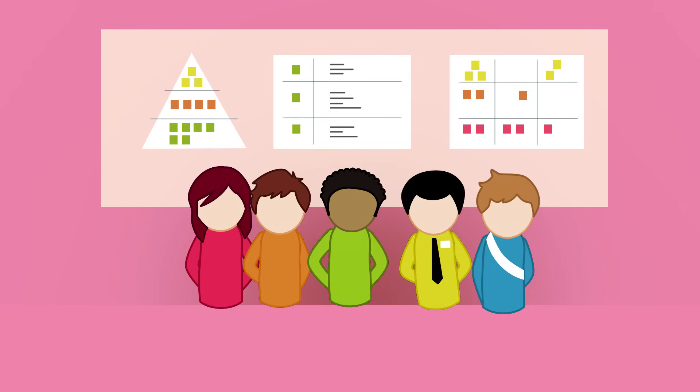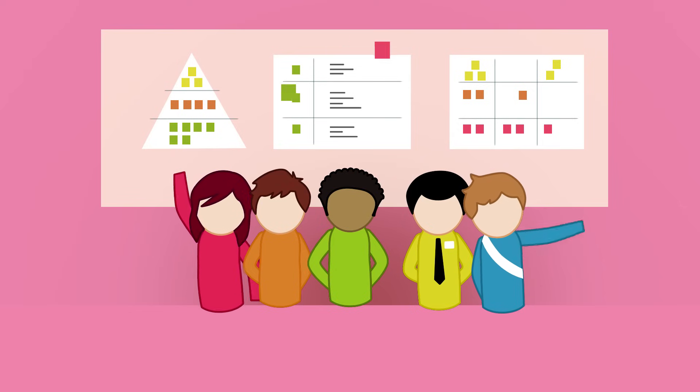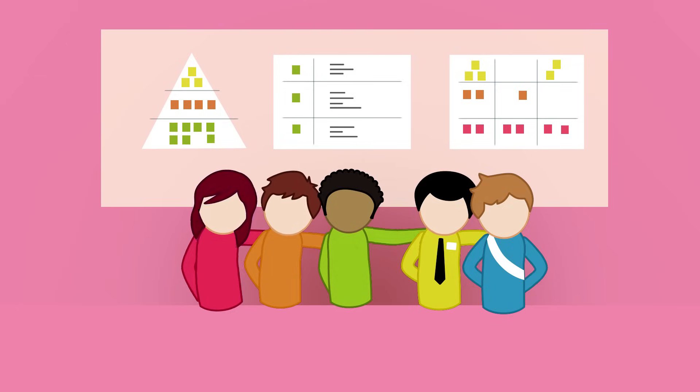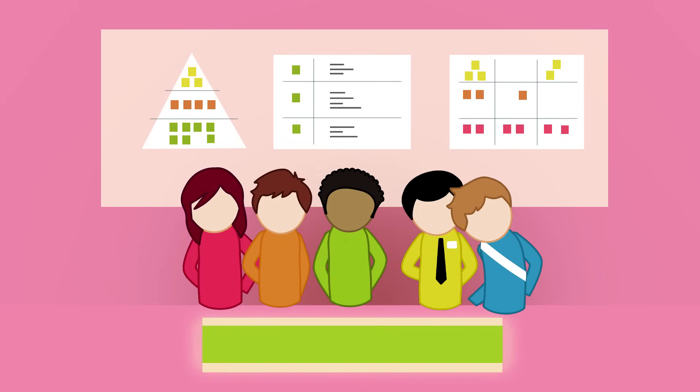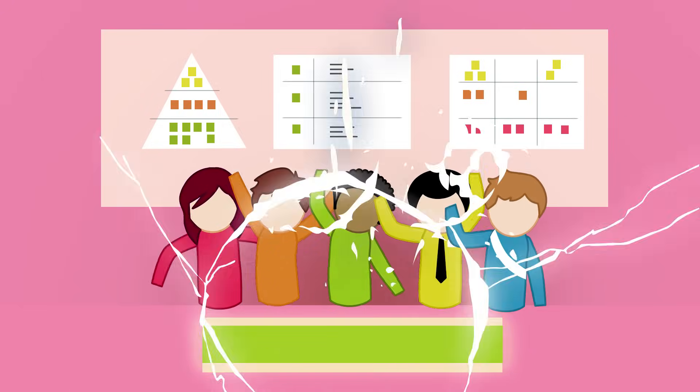A Scrum team has stand-up meetings, works transparently, feels a joint responsibility, is aware of the progress made every day, and has results to celebrate after each sprint.